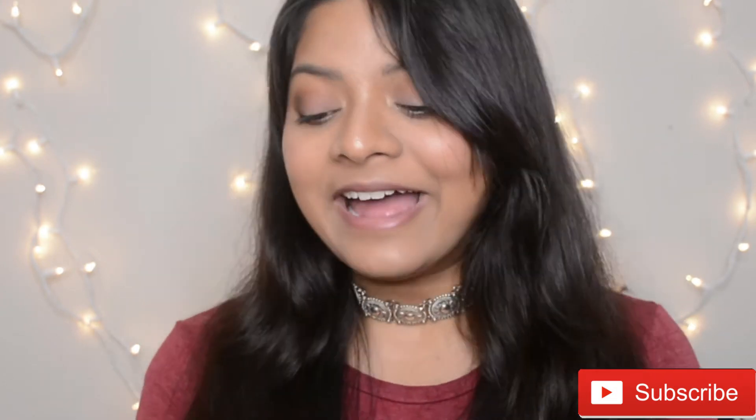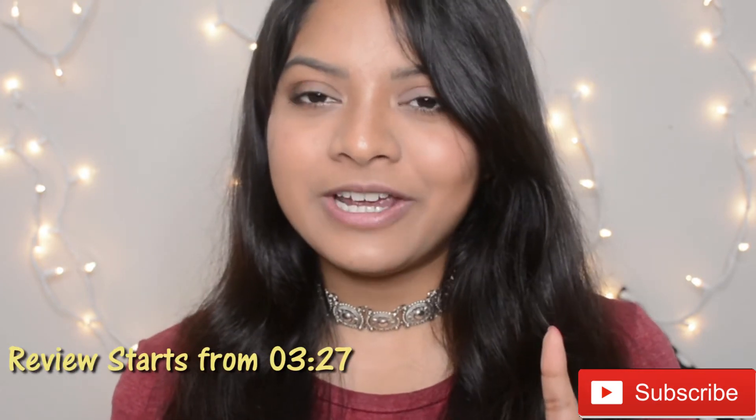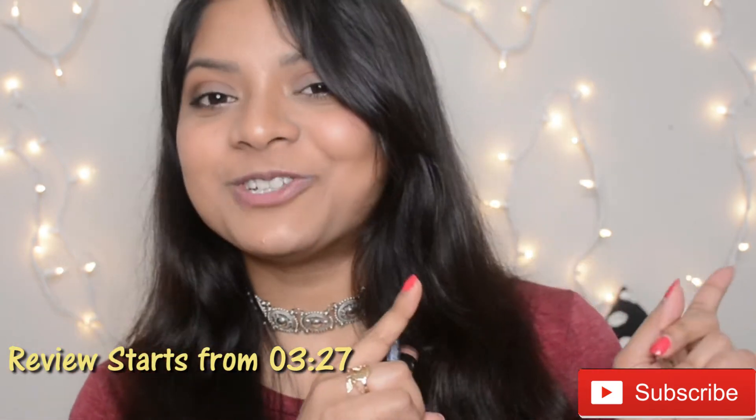You can check on their website, and I think LA Girl products are available on Amazon as well, so you can check both places. Now let's start with the lip swatches and at the end I will share my thoughts on these lip colors and all the possible details about it. So keep on watching.